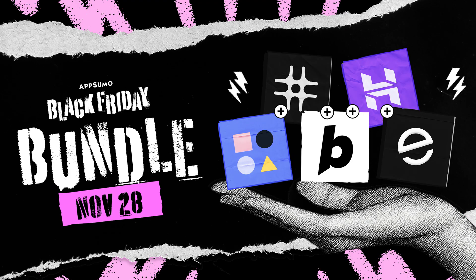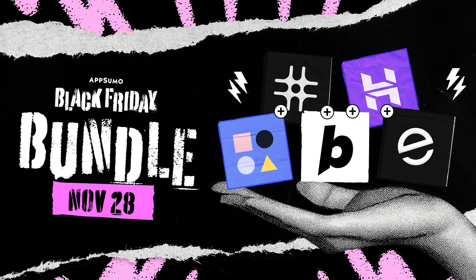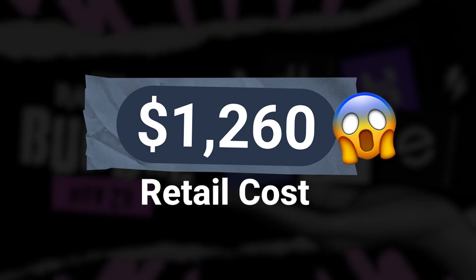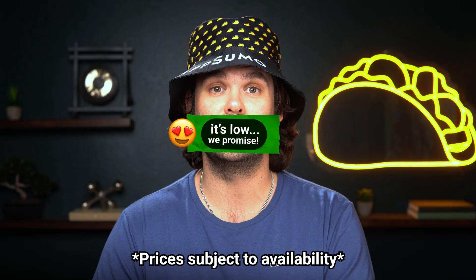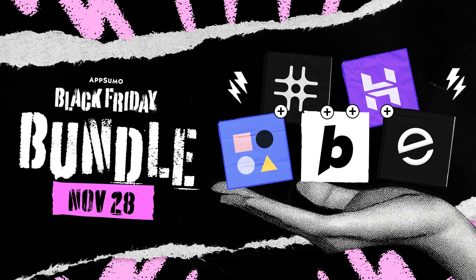Say goodbye to 'I don't know how to code' or 'I've got too much on my plate.' This bundle is going to help you finally create that thing you've been talking about forever. These five tools normally cost over $1,200 a year to use, but with this bundle, you're getting one year of access to all five tools for a special price. Codes are super limited — don't miss out.